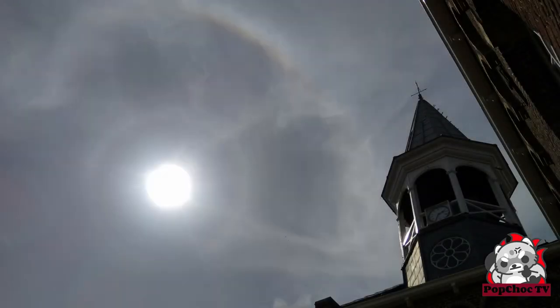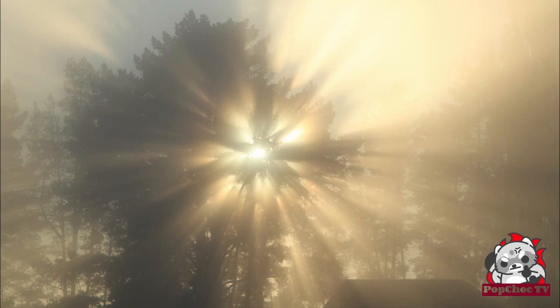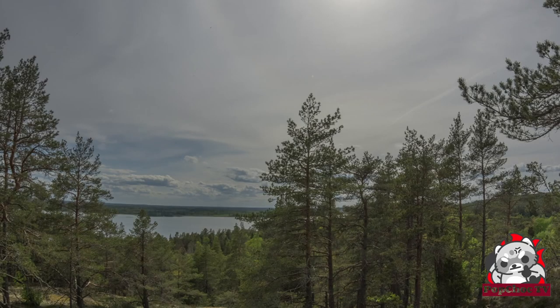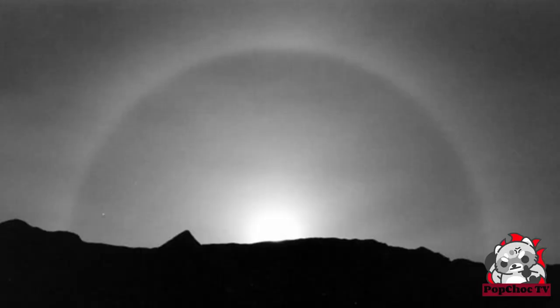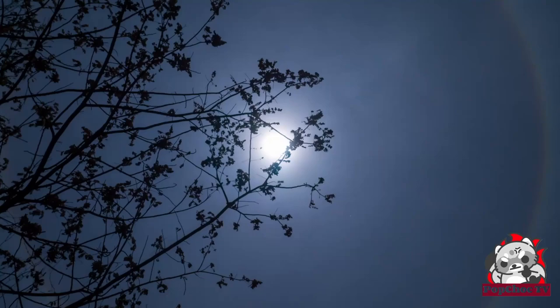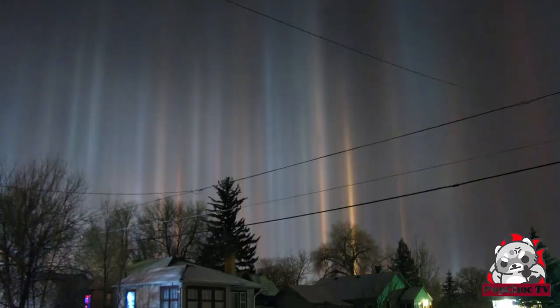And finally, terrestrial atmospheric phenomena such as lunar rainbows, halos, and light pillars. These phenomena are caused by refraction, reflection, and dispersion of light in the Earth's atmosphere, and they can create stunning visual spectacles. Lunar rainbows, for example, are nighttime rainbows produced by the moon's light rather than the sun, while light pillars are vertical beams of light that appear when light is reflected by ice crystals suspended in the air.